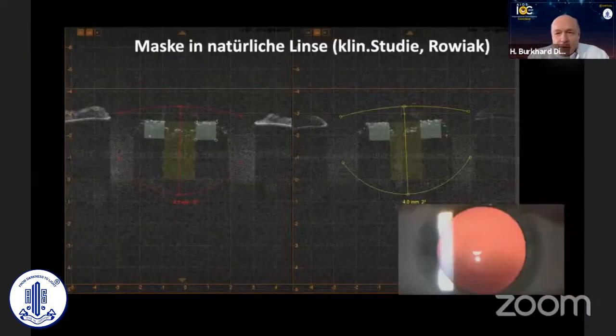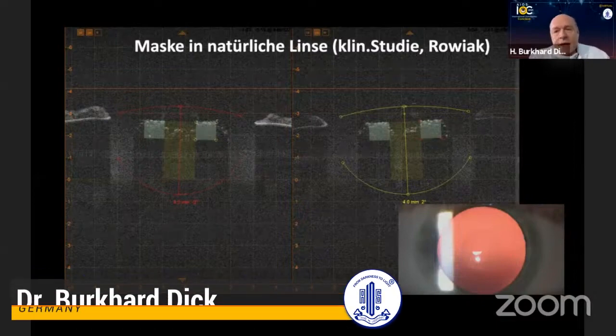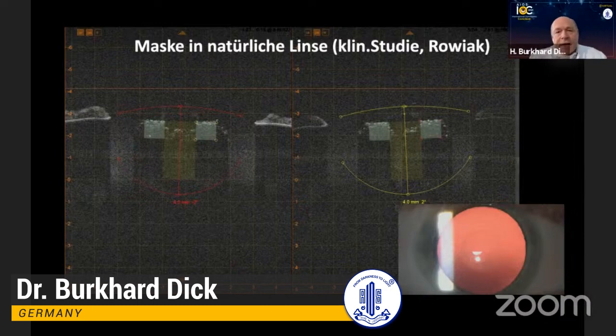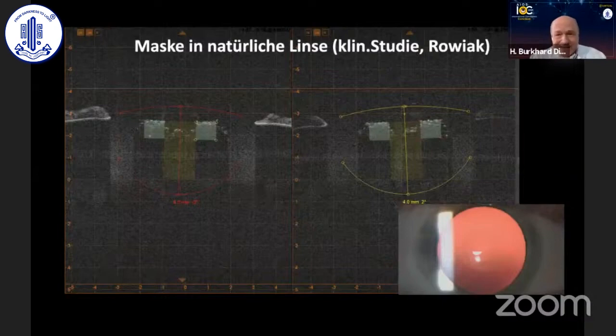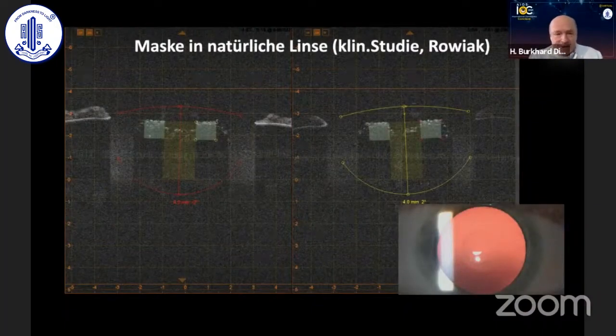Looking into the future, the company Roviac — a German company from Holger Lubatschowski in Hannover — is conducting trials where we are lasering individual blends into the natural lens. With the femtosecond laser we are not inducing cataracts, but we can block light. This has been done in human eyes with clear lenses, prospectively, across different university centers in Germany, with eye tracking and precise decentration to achieve an individual lenticular aperture size.